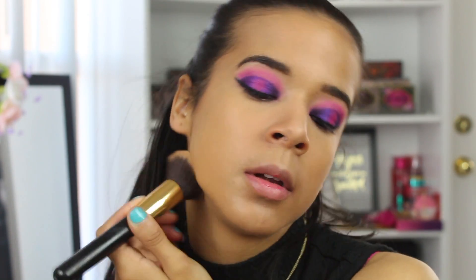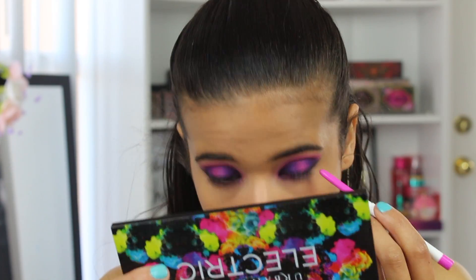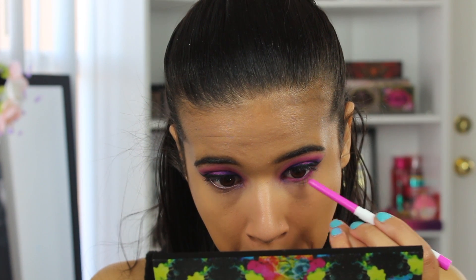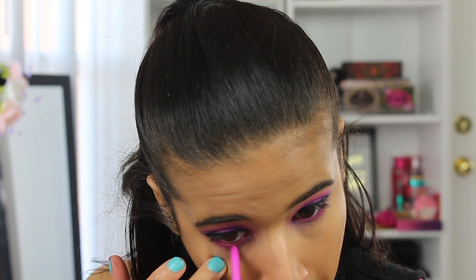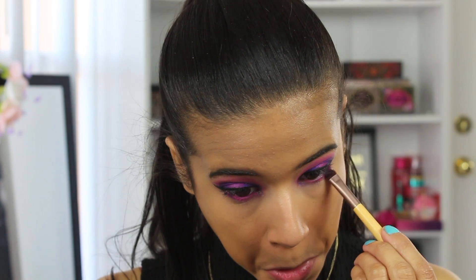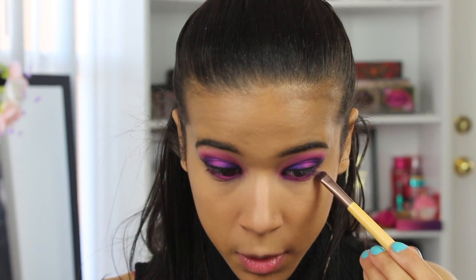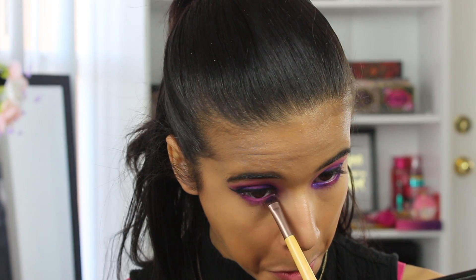In the interest of saving time, I went ahead and did my base makeup off camera. Now I'm going back in with Boots gel liner and lining my waterline and bottom lash line so my colors can be a little more bold. Then going back to the Alice Through the Looking Glass palette, I'm taking Cake and smudging out my lower lash line as well. I'm using Urban to deepen the outer V and inner corner of my lower lash line.